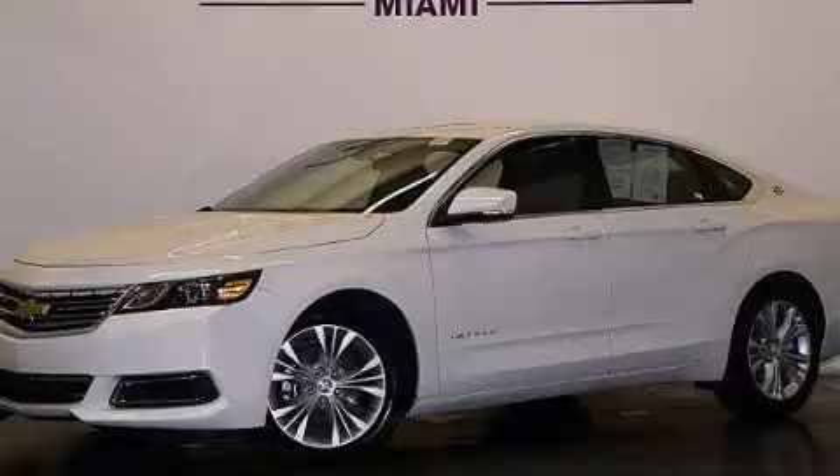This vehicle has fewer than 13,000 miles on the odometer. This vehicle is sure to sell fast. Call and arrange your test drive today.